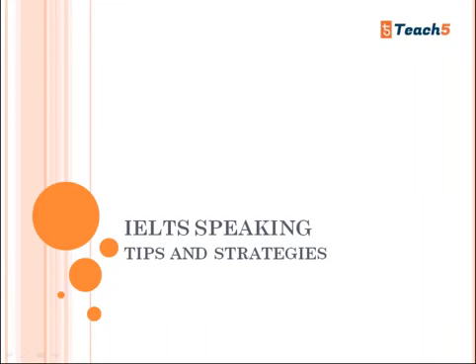Welcome to Teach Five. Today in this video let's look at IELTS speaking tips and strategies. I'll be giving a brief introduction about what IELTS speaking is.